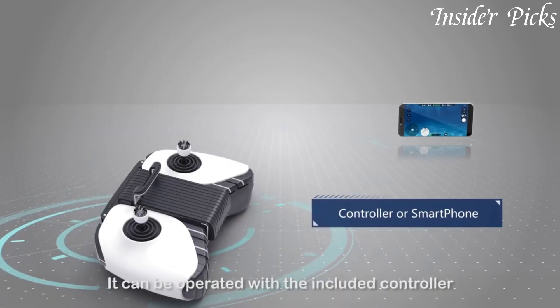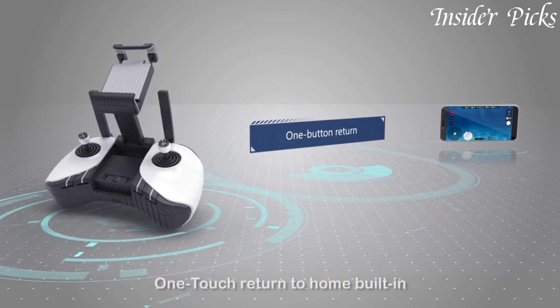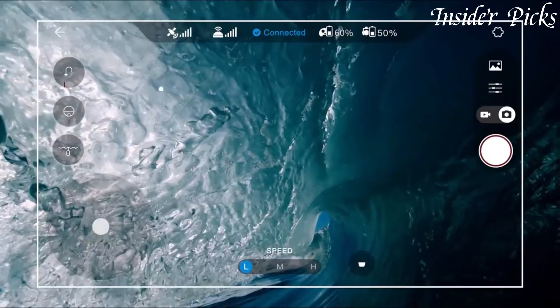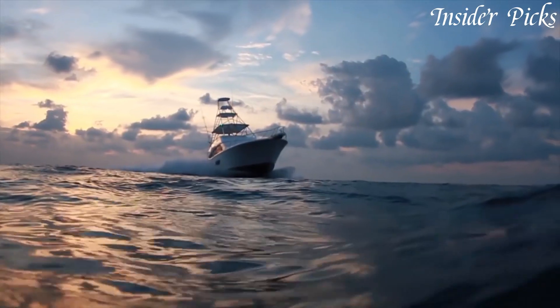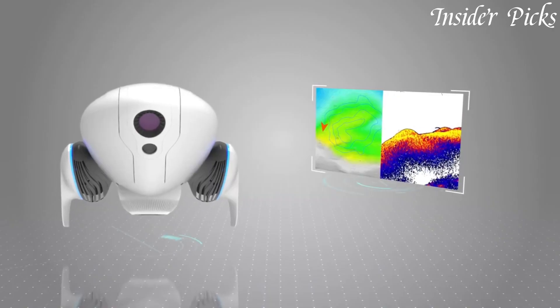Whether you're using it for fishing, underwater photography, or simply enjoying the thrill of controlling a high-tech gadget, the Power Vision Power Dolphin is the perfect companion for your aquatic adventures. Dive into a world of possibilities with the Power Vision Power Dolphin and experience the wonders of the underwater realm like never before.